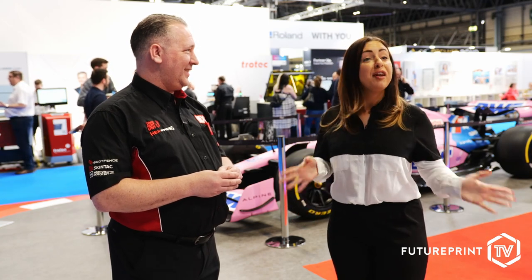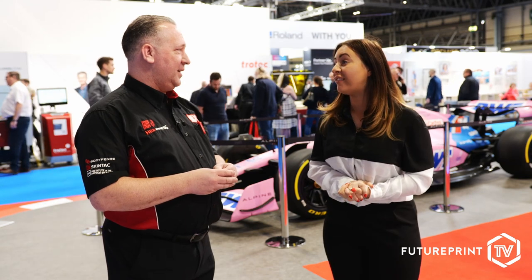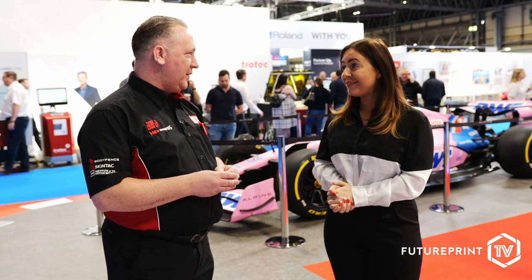Scott, it's definitely the most exciting stand I've been on so far. Thank you very much. Lots to see — the wrap battles are going to be fantastic. I wish you best of luck on day two and day three of the show. Thank you very much indeed. Thank you for your time.